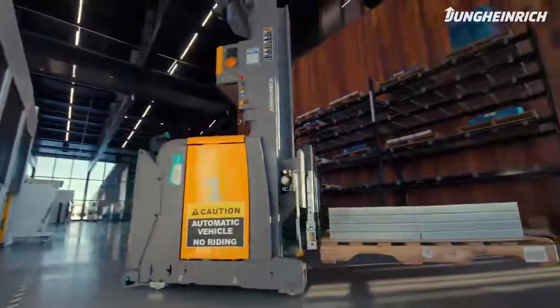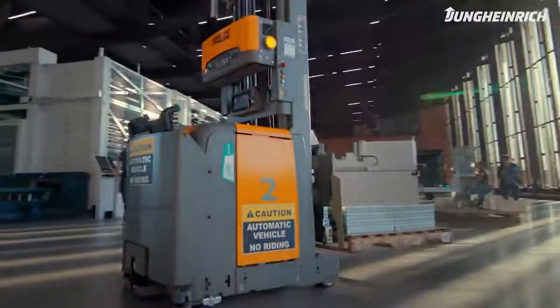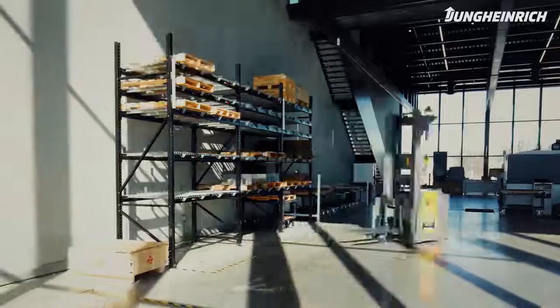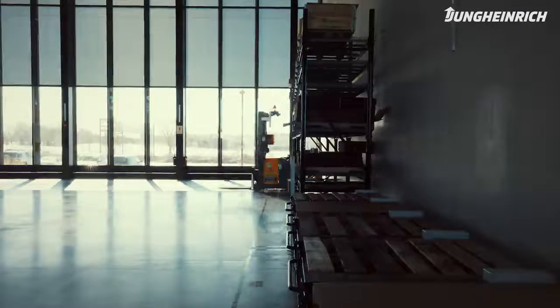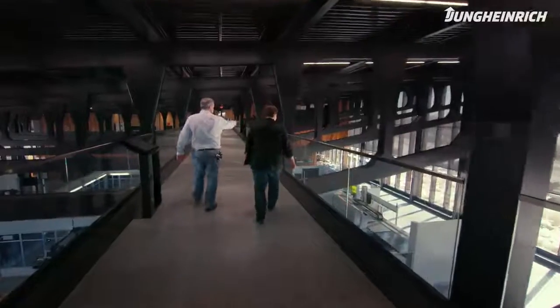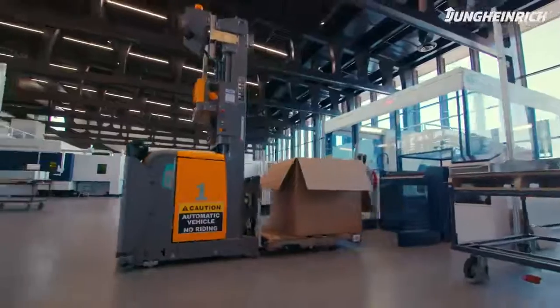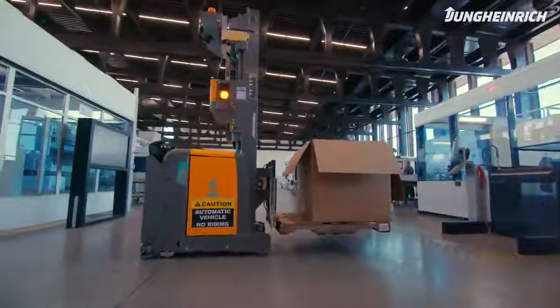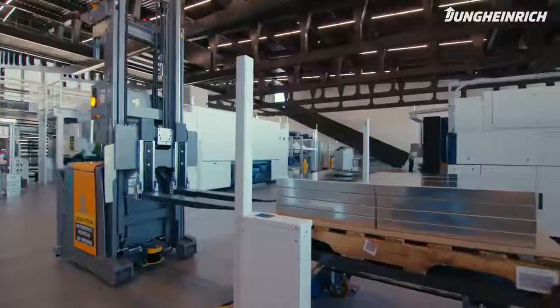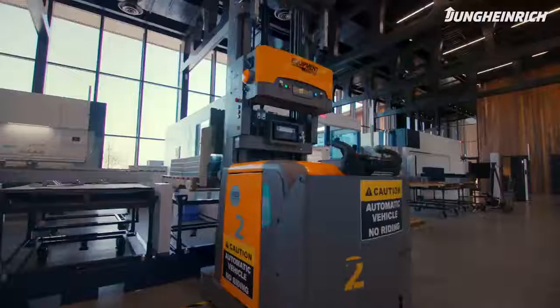The introduction of the AGVs was really paramount to bring us to the next level in autonomous operation. Before the Young Heinrich AGVs, we were using sit-down equipment, forklift drivers, pallet jacks. On a normal day we would spend about three or four hours maybe a day just moving material back and forth. Moving material is an indirect process and you don't get paid for that. Trumpf's whole philosophy is to identify waste and put something in place of it with an automatic process.